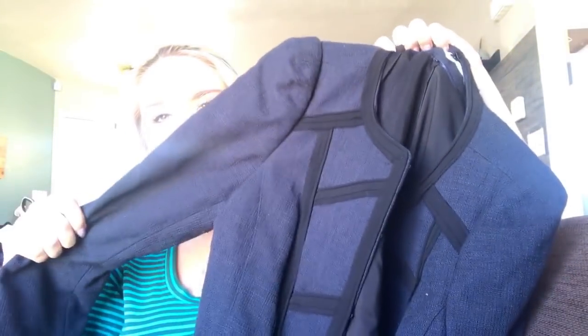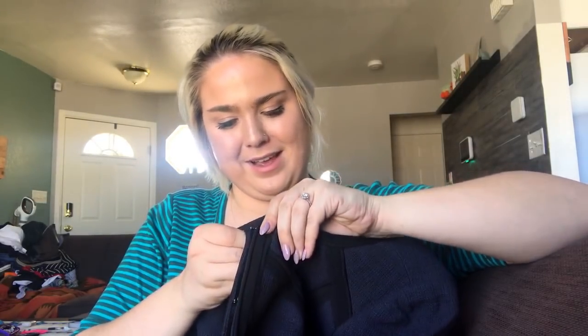This is White House Black Market with the newer tag, so it's definitely a more current piece. It's a navy jacket with black piped detailing and a hook-and-eye closure that hooks up all the way down. It is a size 8 and I'll probably price this for about $35.